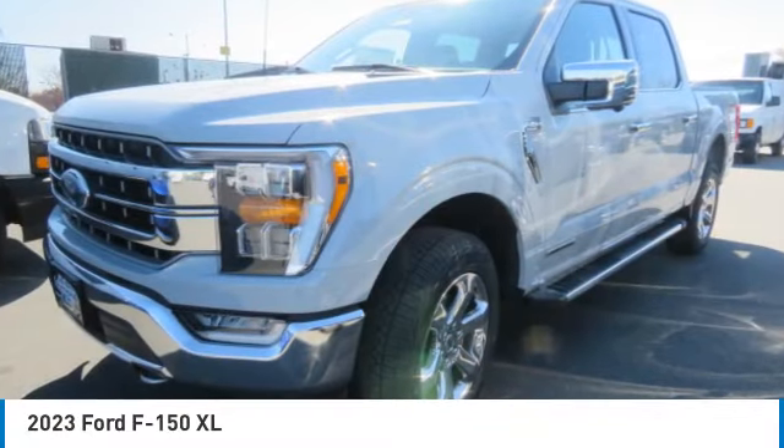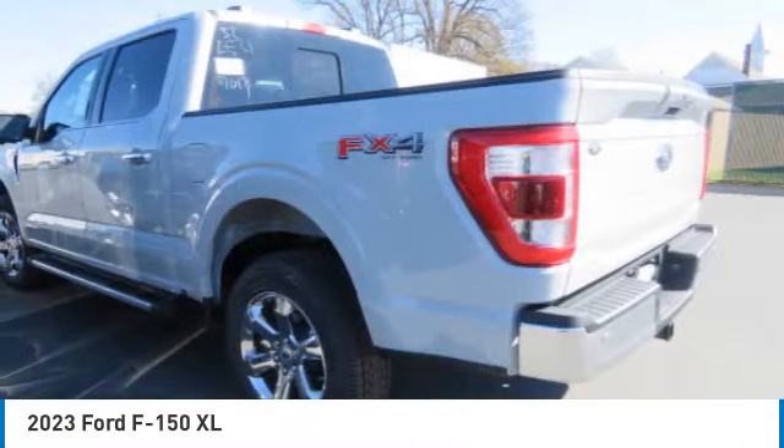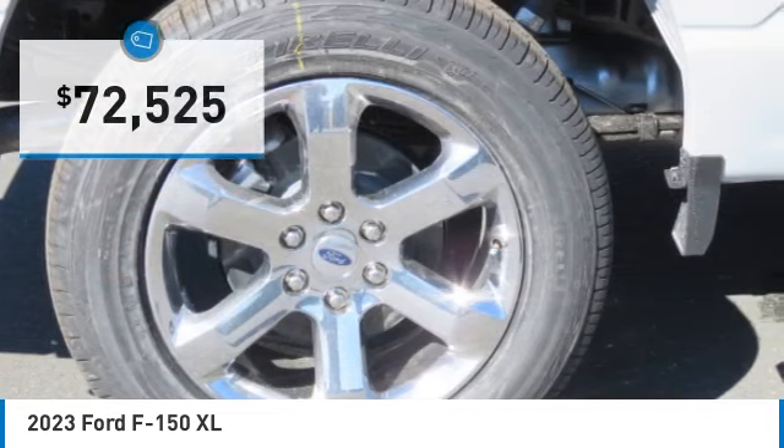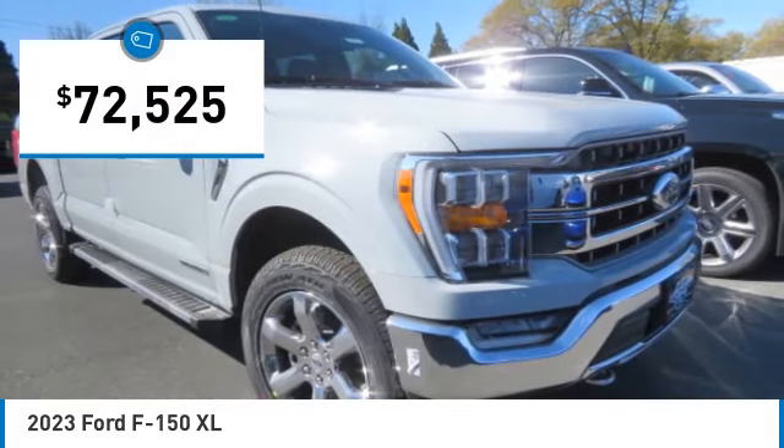We are pleased to show you the 2023 F-150. A Ford F-150 knows how to handle any situation. It's built to follow orders, no whining, and is priced below $75,000.